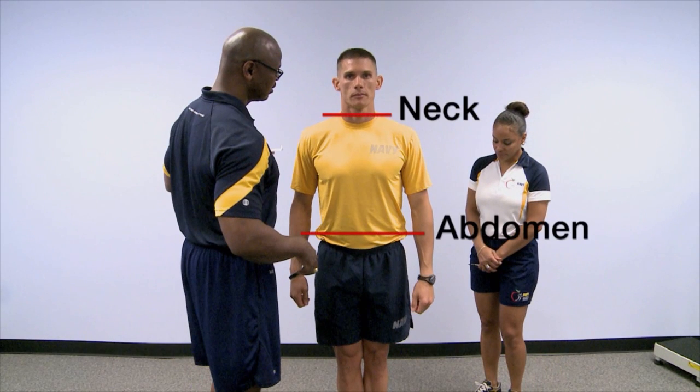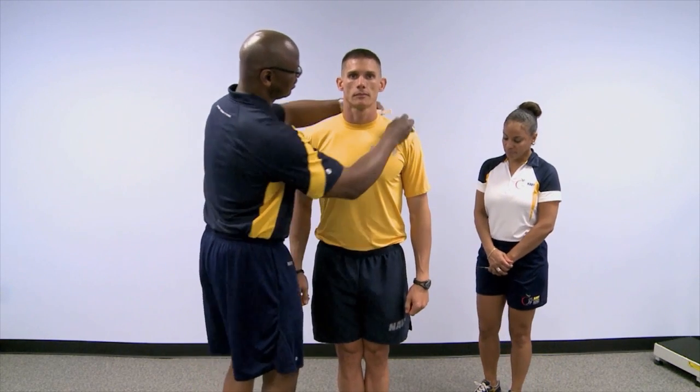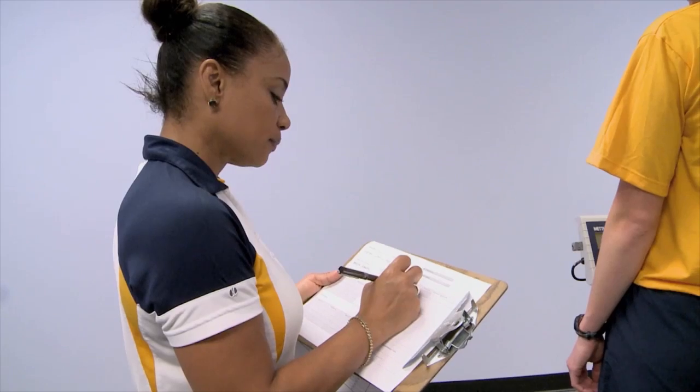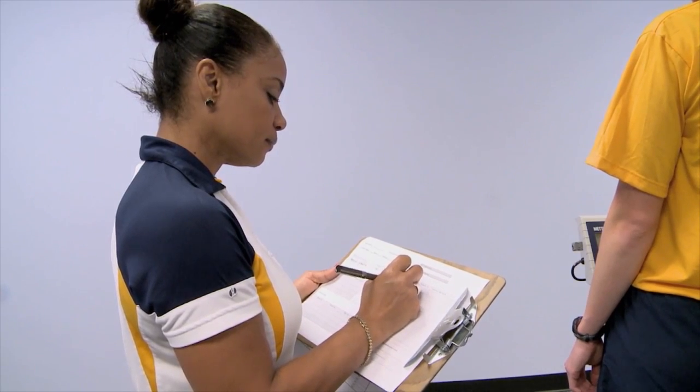The demonstration video shows the correct way to conduct measurements for both males and females. Sailors can visit www.navy.mil to view the video.